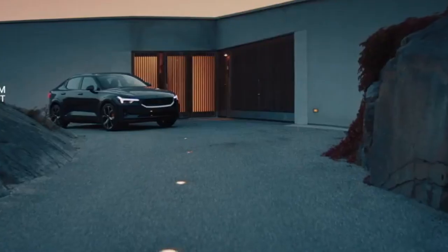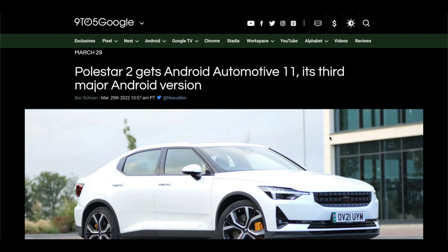Hi everyone, welcome back. My name is Zane and today we'll be having a look at the Polestar 2. Big news in the Polestar space because the Polestar 2 will get an updated Android Automotive 11.